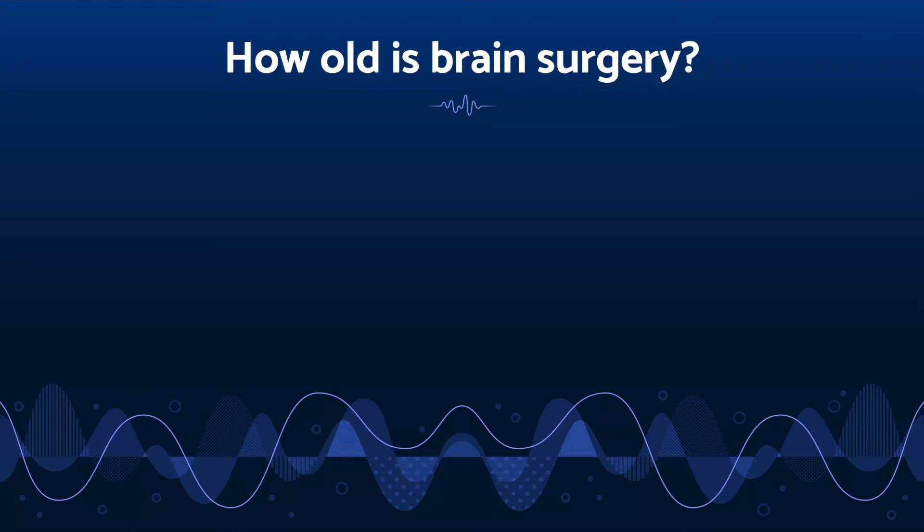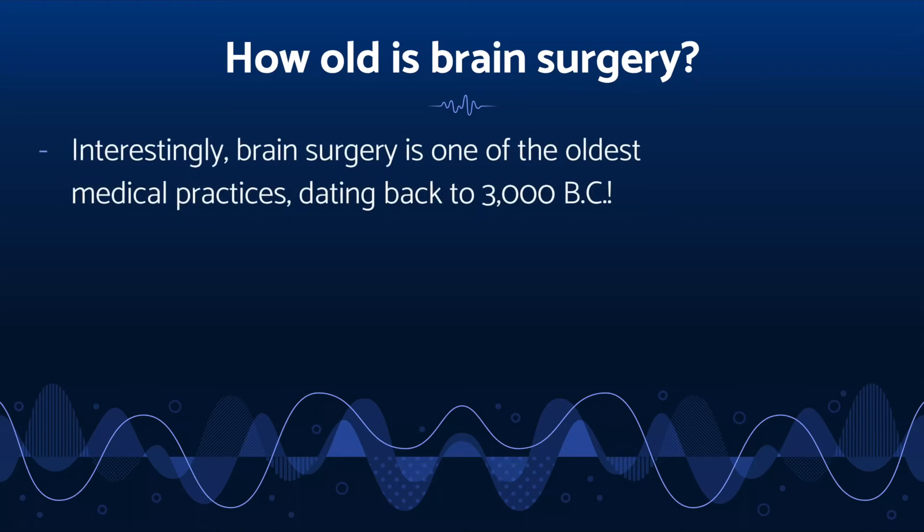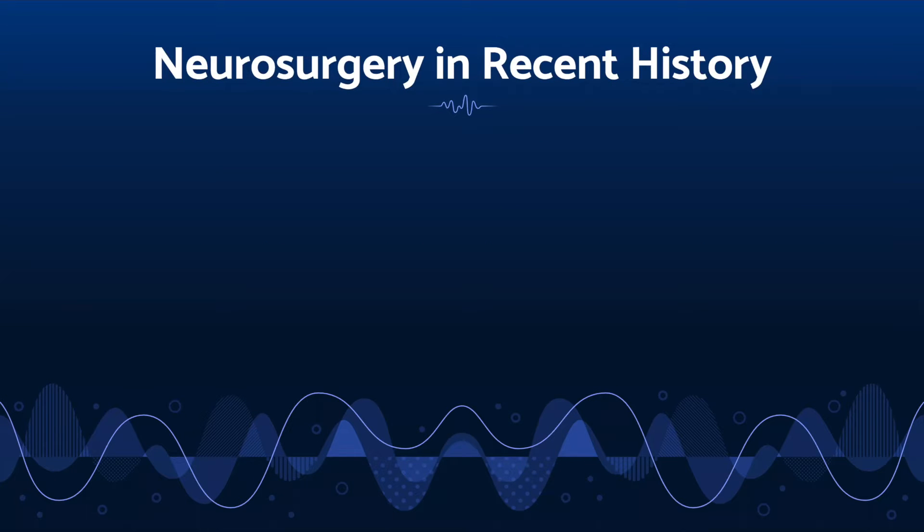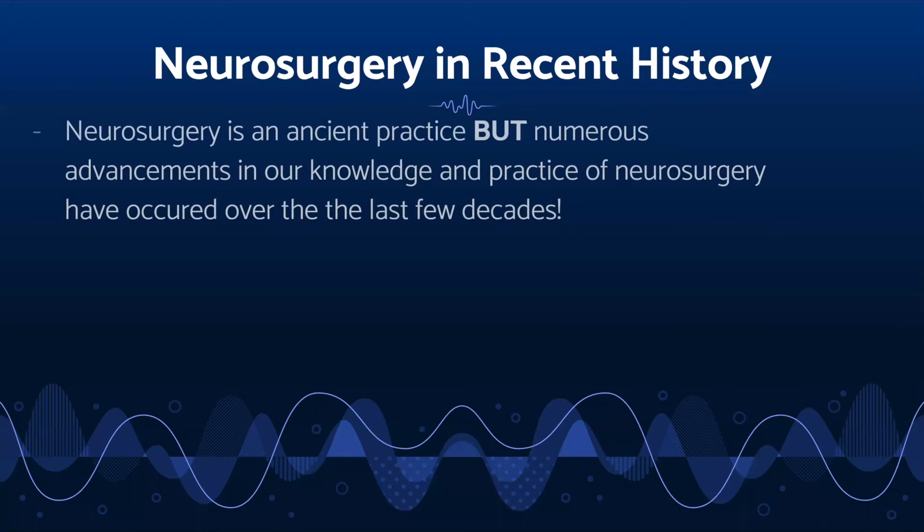How long has brain surgery been around? It's actually been around as far back as 3000 BC. Scientists have found prehistoric evidence of surgical techniques such as trepanning, which is used to relieve blood pressure that builds up beneath the dura mater, a thick membrane that surrounds the brain. Neurosurgery came to a forefront when lobotomies — huge surgical cuts made in the brain's prefrontal cortex — became popular in the 1930s to 1960s as a method of treating mental illness.